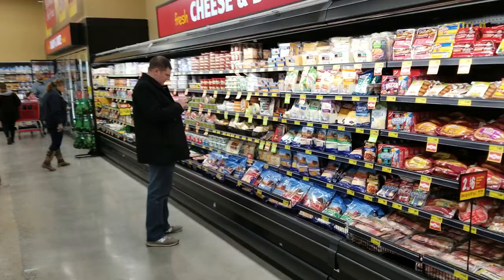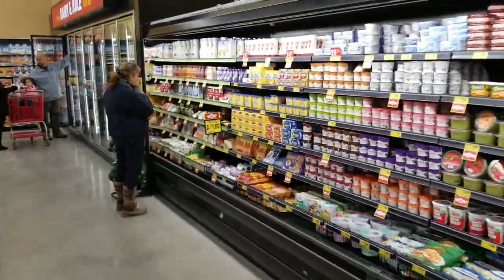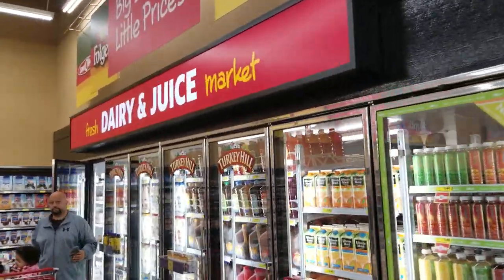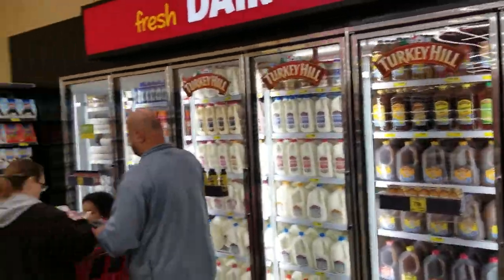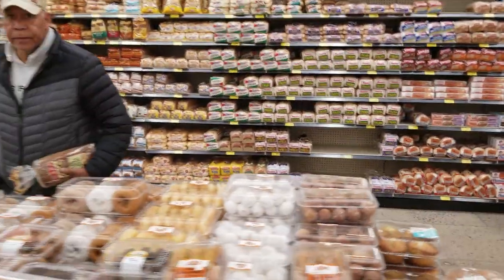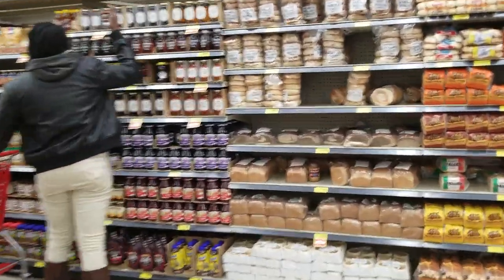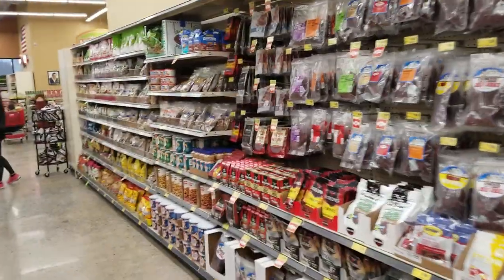All this equipment is refurbished — all the cases are. The rack upstairs is too. Then we have eight doors of dairy — Turkey Hill — that's fantastic. Baked goods, and over here quickly: bread, salty snacks, chips, beef jerky.